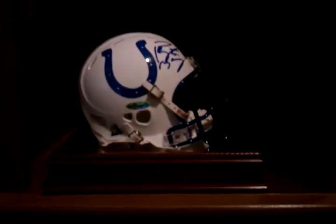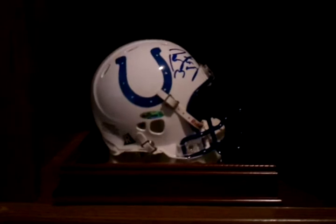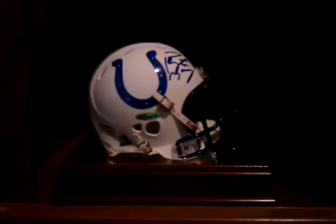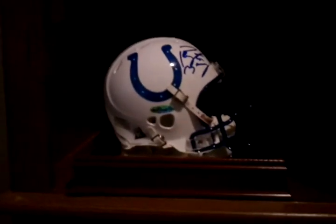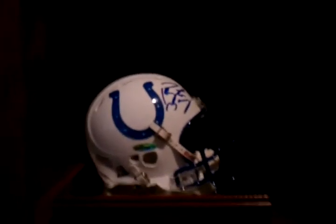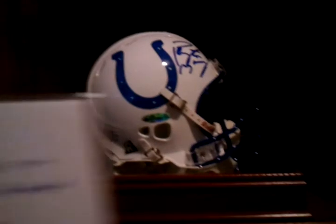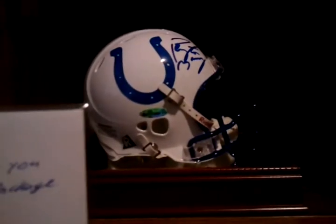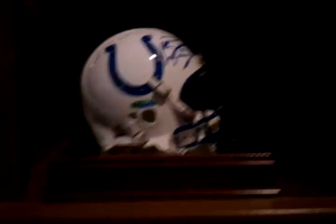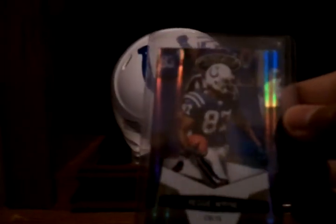Dave did a video this morning wondering where a random set of cards he had for me went — said he sent them to the wrong person. But guess what I got in the mail today? Dave, huge dog, hooked it up with the just-because send, and I have something in mind I'm gonna send right out to you tomorrow. Here's another package — Dave, with the sick Silver on Black, hooked it up for my sets. He threw in a Reggie Wayne to 50 out of Certified.